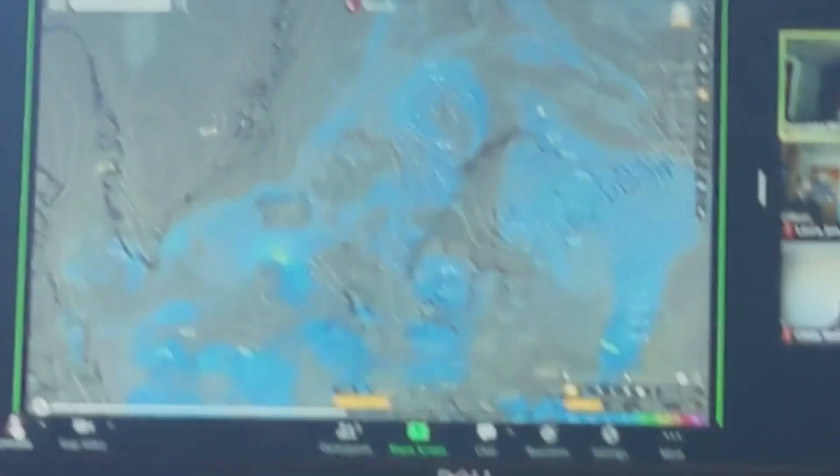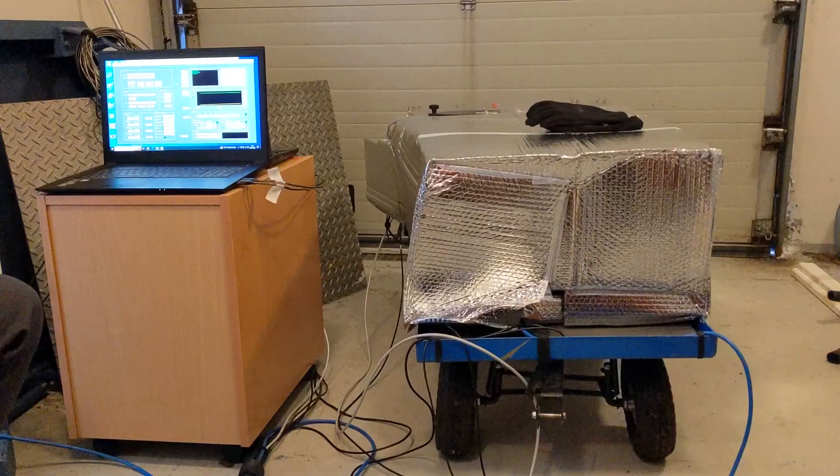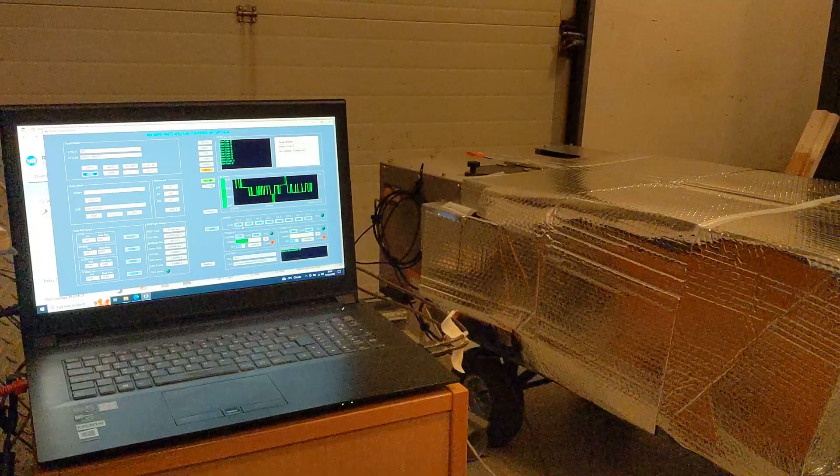It's 9am. We've got our first weather briefing, very kindly run by the University of Oslo, and then it's time to set up our instrument. This is FINESSE — the Far Infrared Spectrometer for Surface Emissivity — and it was funded by the National Centre for Earth Observation.